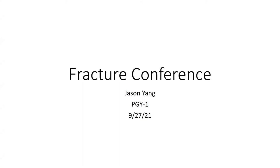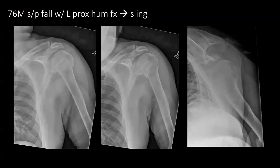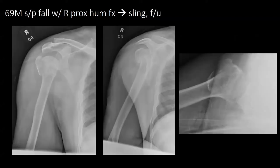Good morning, everybody. First patient is a 76-year-old male who fell, has a left proximal humerus fracture. He was put in a sling. Next patient is a 69-year-old male who also fell with a right proximal humerus fracture. He was put in a sling and was neurovascular intact.